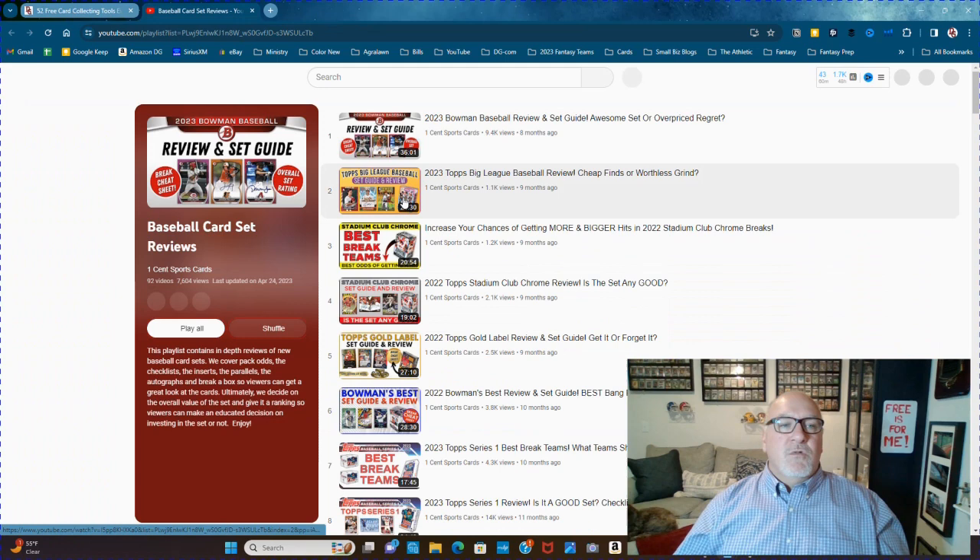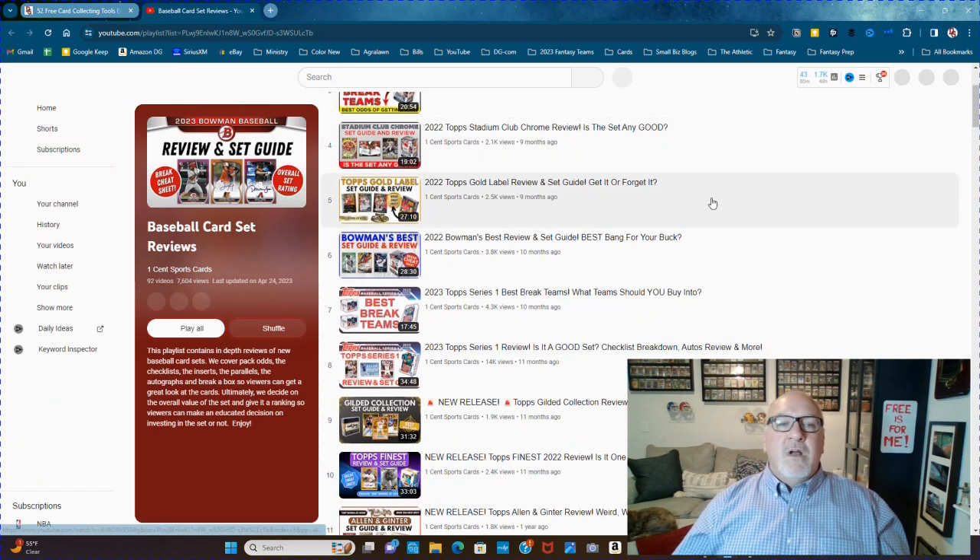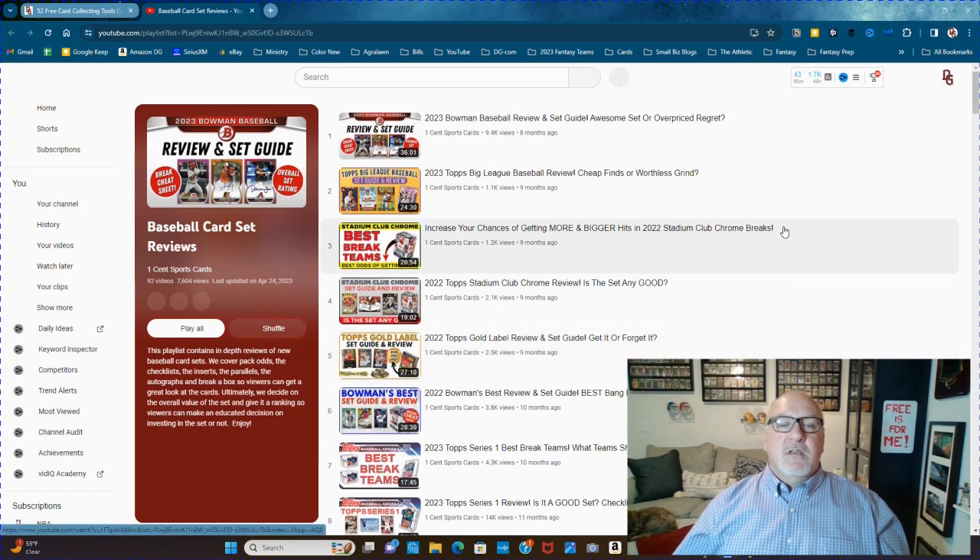The last one is baseball card set reviews done by the awesome guys over at One Cent Sports Cards. If you haven't seen One Cent Sports Cards, these guys are amazing. They do baseball only.